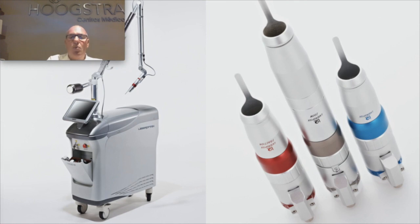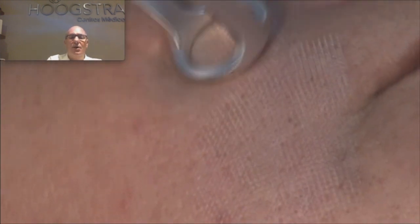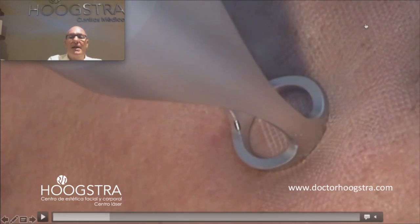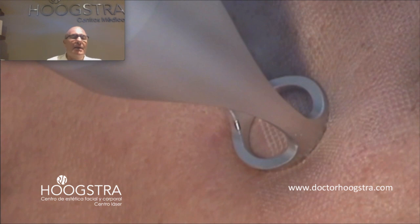Let's see how the Lotus Laser works. Here we can see how the fractional Lotus laser removes the outer layer of the skin. I have two possibilities: one is more superficial, to remove the outer corneal layer; and the other is deeper, which also produces thermal damage to the pilosebaceous follicle.